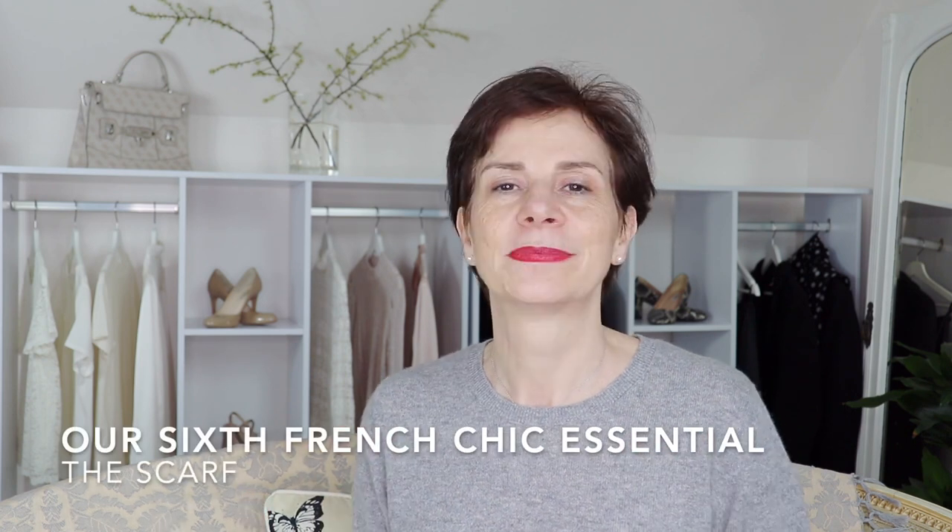The last classic item I wanted to add to this list is not so much a piece of clothing — it is more an accessory. If you have been to France, you will know straight away which one I'm going to talk about: the scarf. Throughout France, most French women wear scarves of every color. This is the item where we really let ourselves go with color, adding a pop of color around our face while keeping a neutral palette everywhere else.